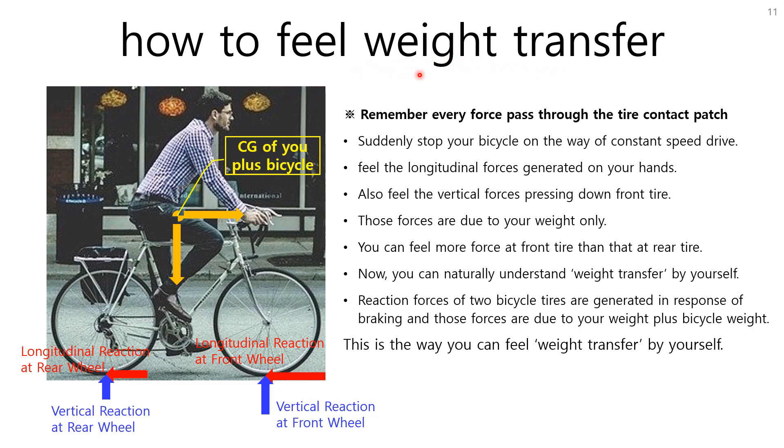Now it's time to talk about weight transfer. Before explaining it, I'll give you a tip on how to feel weight transfer using a bicycle. Remember, every force passes through the tire contact patch. Suppose you suddenly stop your bicycle by braking from a constant speed. You can feel longitudinal forces on your hands and vertical forces pressing down the front tire — those forces are due to your weight only. You feel more force at the front tire than the rear, and your body tries to continue forward. The reaction forces on the two bicycle tires — shown as red arrows for longitudinal and blue arrows for vertical — are due to your weight plus the bicycle weight, and the front forces are larger than the rear.